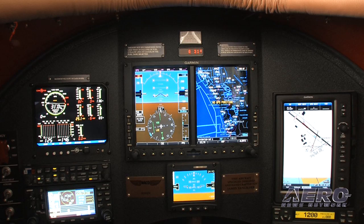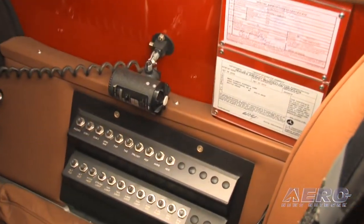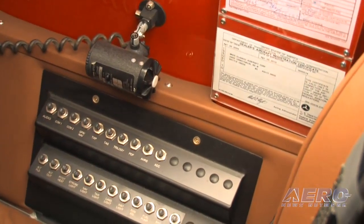You'll notice that the instrument panel is completely free of circuit breakers and has a very clean, well laid out design. We've moved the circuit breaker panel to the lower right side of the cockpit, freeing up all that real estate on the instrument panel.